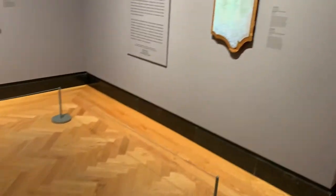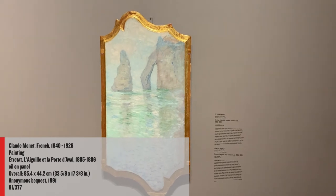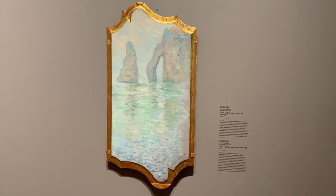Claude Monet's gorgeous view of the coastline at Etretat is obviously a painting with an unusual shape, and there's actually a great story behind this. Monet painted it onto a wardrobe door at an inn where he was staying in 1885. We suspect that the work was offered in exchange for his bill.